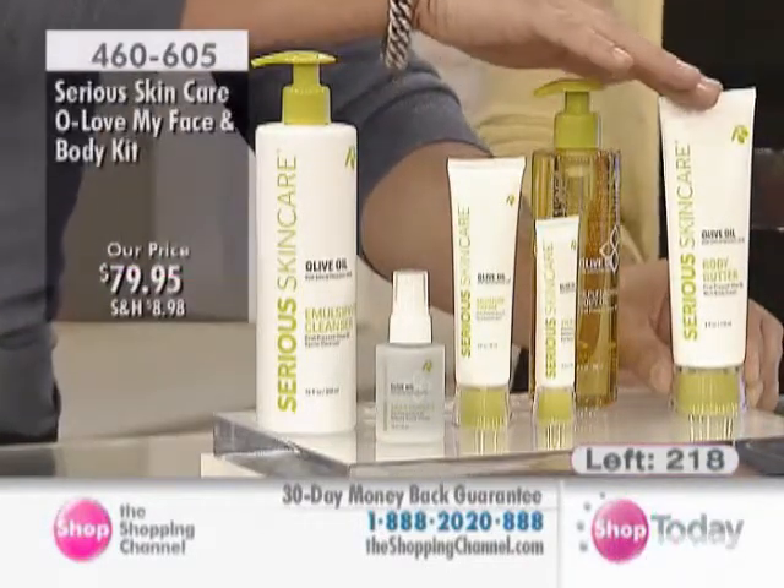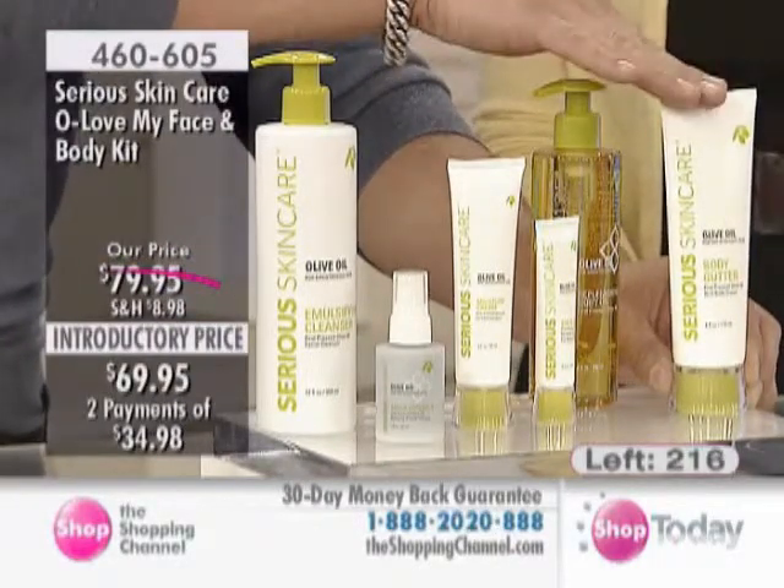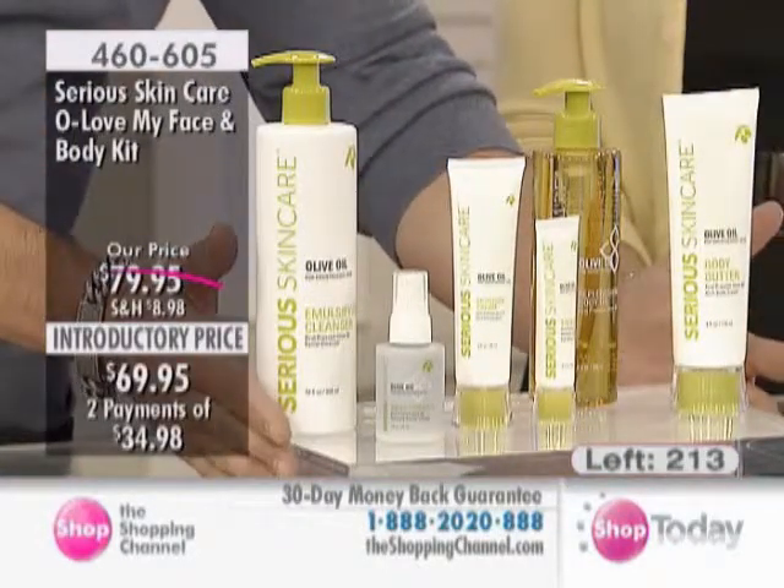The body butter is in a tube now. Previously it had been in a tub, but same size — we just moved into an easier-to-use squeeze-out tube for your convenience. That is our brand-new olive oil kit.